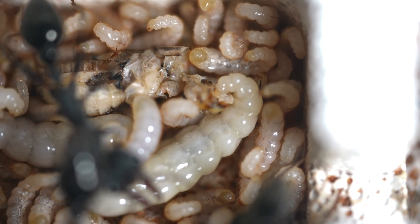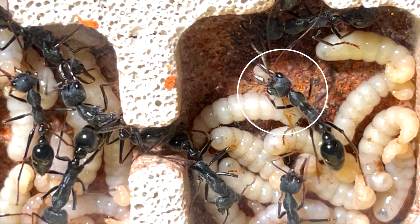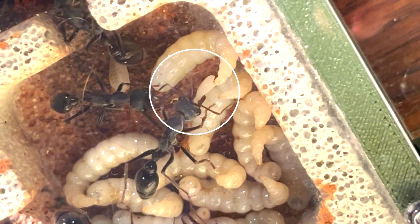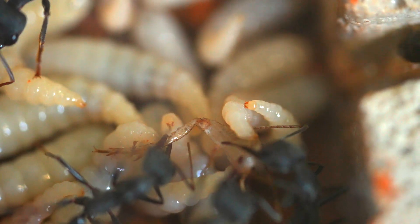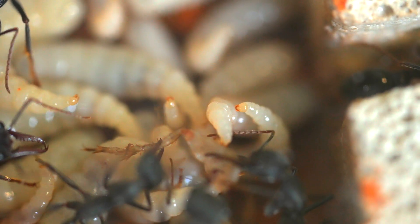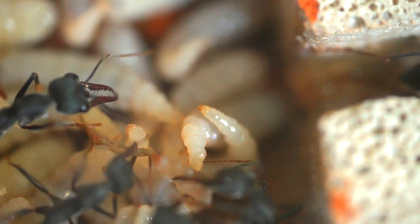So how do they feed? Let's look at the delivery of a cricket leg and get a closer look. Worker ants place food directly onto a larva's mouth. Larvae actually have tiny mandibles, which is odd in comparison to their otherwise soft, grub-like bodies. These mouth parts are on the underside of the head so workers can easily feed them.